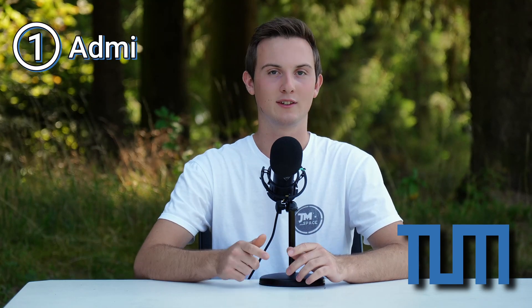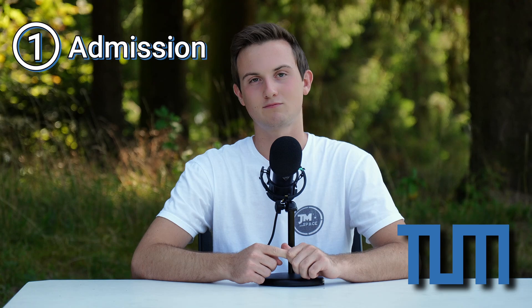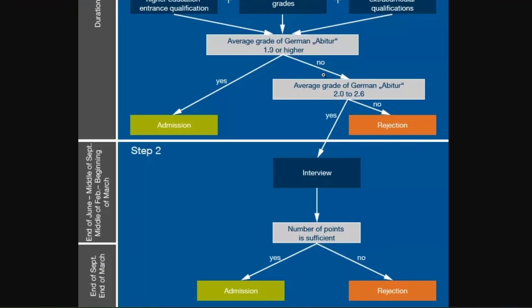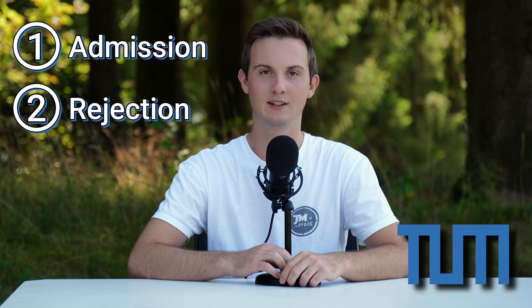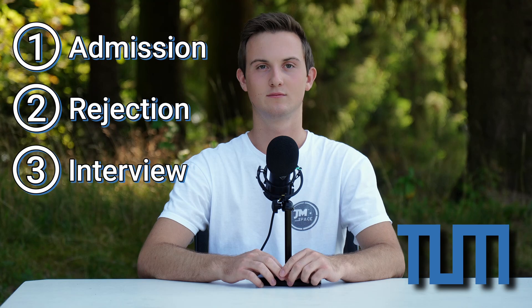After submitting your application, TUM will review your documents. In general, there are three possible outcomes. The first is a direct admission, usually the case if your average grade is better than 1.9 as a rule of thumb. The second outcome is a direct rejection if your grade is worse than around 2.7. And in borderline cases or to eliminate uncertainties, you are invited to an interview. In my case, the review process took around three weeks. German students usually receive their results sooner.